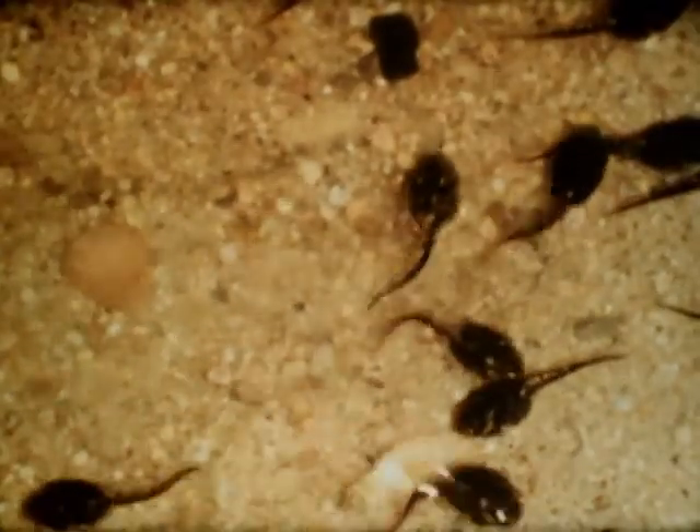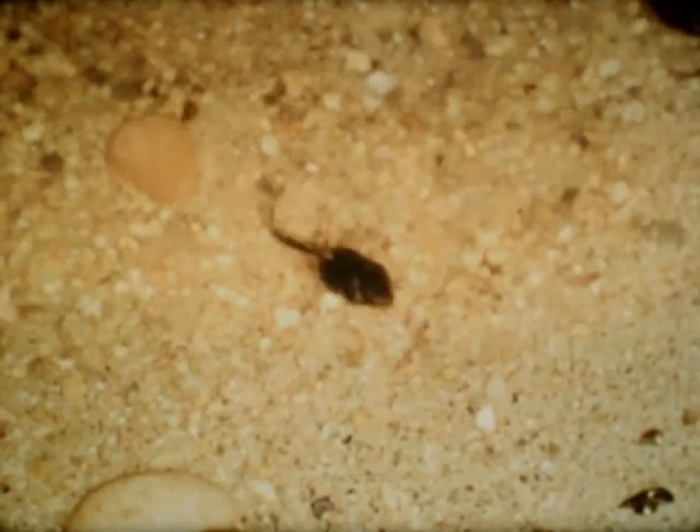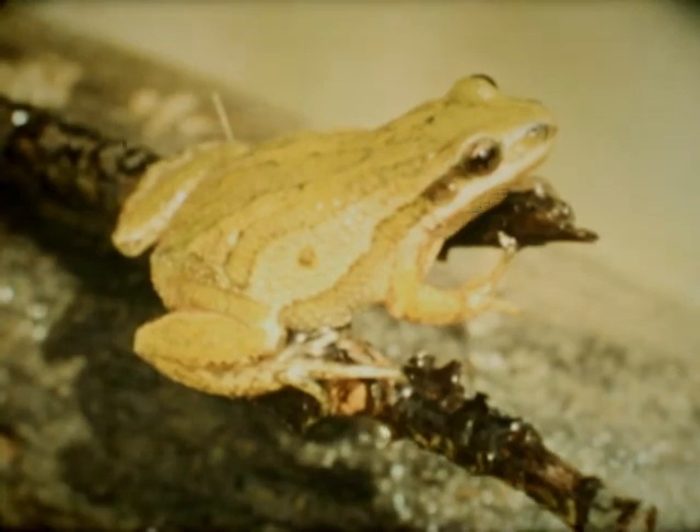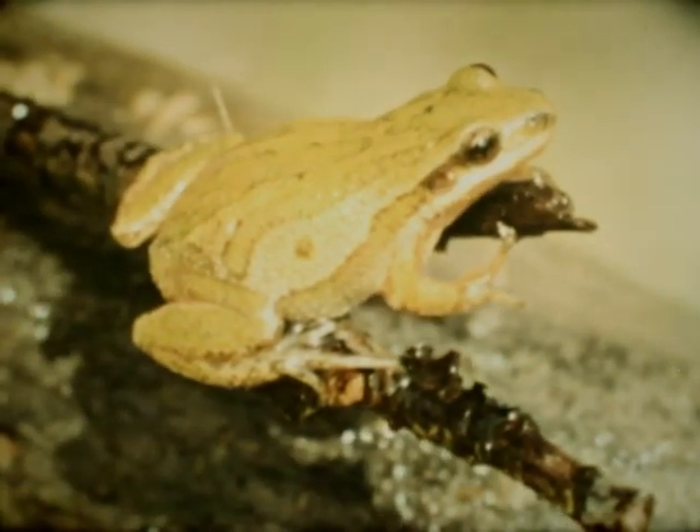The tadpoles of frogs lack the limbs of newts. They must move by means of the flat tail alone. Adult frogs have two pairs of legs for moving about. However, when swimming, the front pair are held folded against the underside of the body. The frog pushes repeatedly against the water with strong strokes of the webbed hind feet. This kind of swimming is often referred to as the frog stroke.